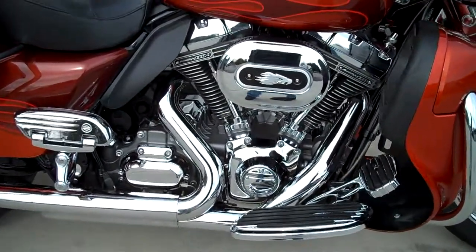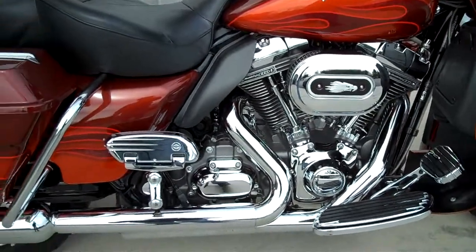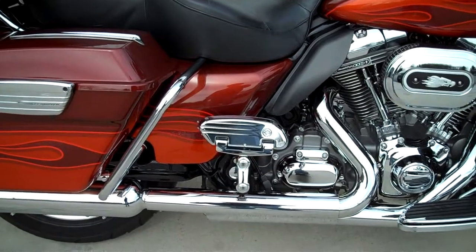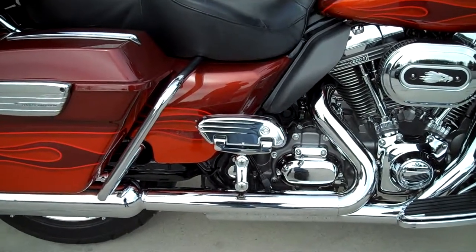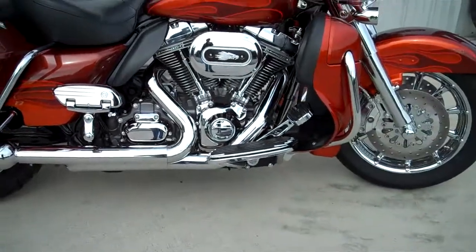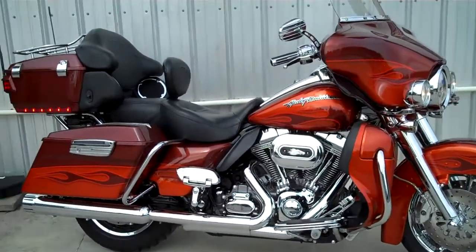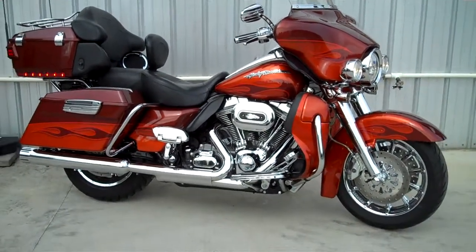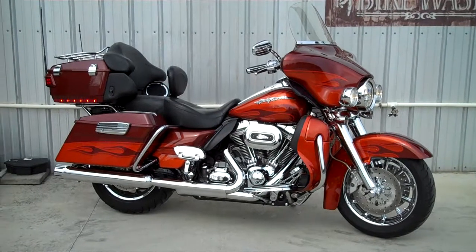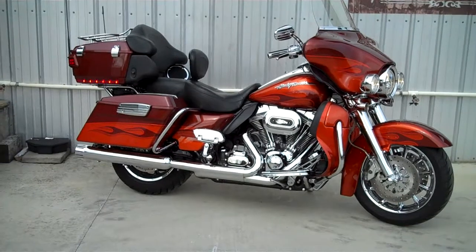110 cubic inch, 6-speed transmission, adjustable floorboards for the passenger — so whether you're tall or short, either way you can ride in comfort. You've got ABS brakes, a security system, and a key with a push button to lock and unlock the motorcycle. It'll unlock and lock all the saddlebags, tour pack, and even the handlebars.